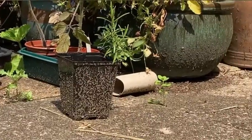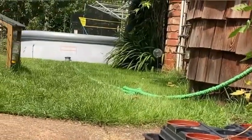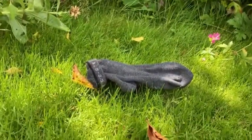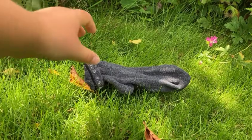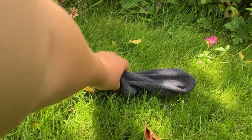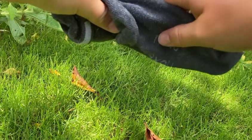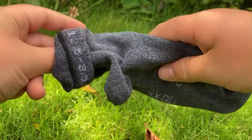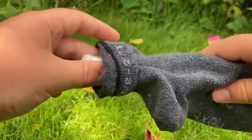And I have her just up the end of the garden here. She is just inside this sock. Let's see her. I haven't checked up on her in about one day.